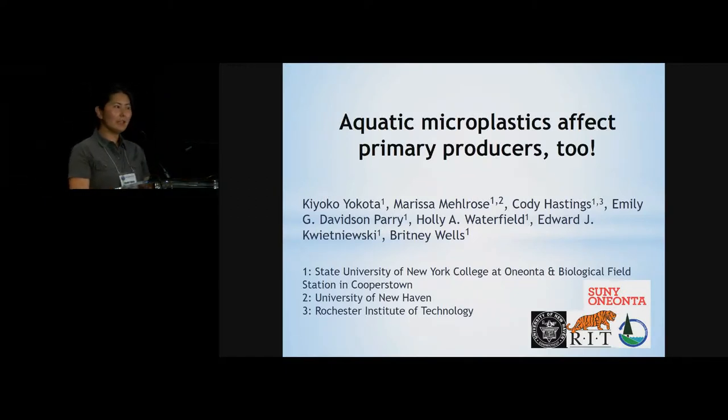Thank you very much for the invitation and for sticking around for the very last talk of the session. As Pat introduced, this paper is what I call undergraduate-driven research. Marisa was a summer intern from the University of New Haven, Cody from the Rochester Institute of Technology, Emily and Brittany from SUNY Ollanta, Holly is a field station staff scientist, and Ed was a part-time graduate assistant. I was very honored to be invited and that the paper was highly regarded by fellow LNO readers.